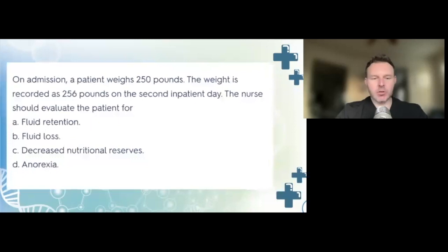Assessment is such an important piece of our job. The correct answer is A, fluid retention. The patient gained 6 pounds in a 24-hour period. Any more than 5 pounds in a 24-hour period is going to be related to fluid retention problems. A downward trend would indicate a reduction in nutritional reserves caused by decreased intake, which would be anorexia or decreased nutritional levels. But because the weight is going up, the only logical answer is fluid retention.